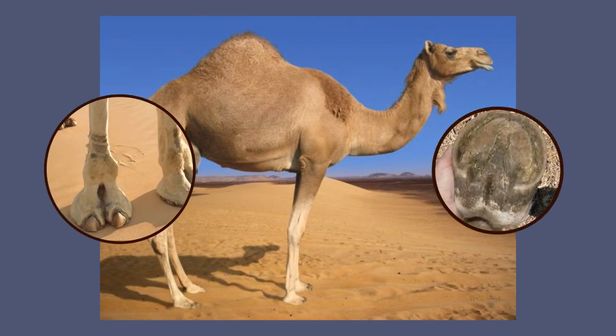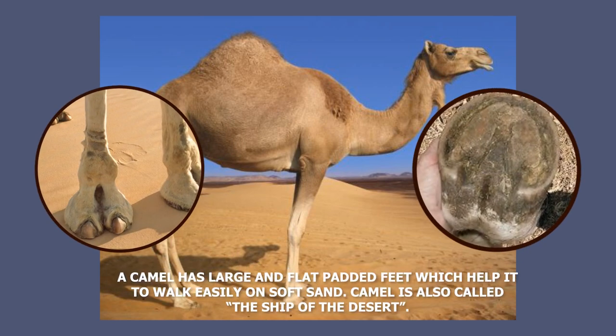A camel has large and flat padded feet which help it to walk easily on soft sand. Camel is also called the ship of the desert.